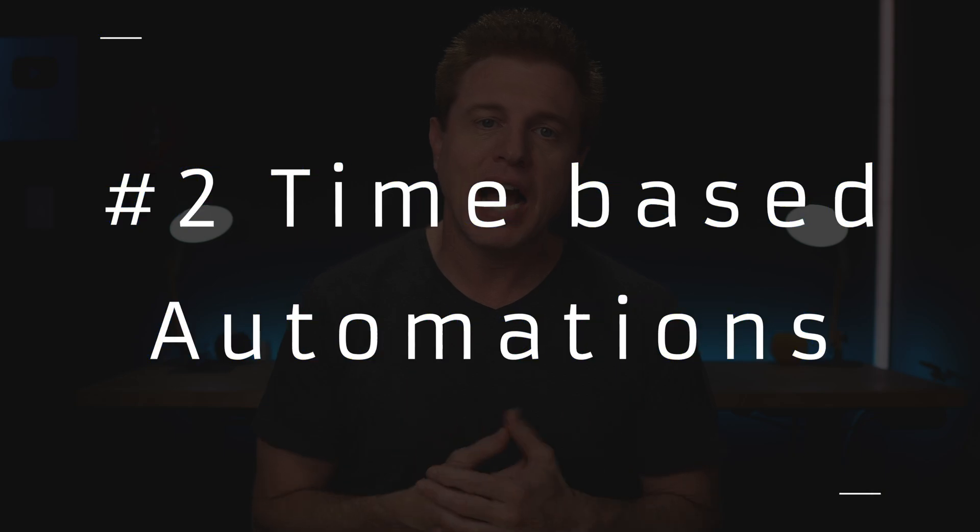The next tip is using time-based automations. Using time is probably the most used trigger I have, and the one I would say is gonna save you the most amount of money. There are things we do each day that we could automate, such as turning on lights or turning off lights — and especially turning off lights, that's gonna save you a bunch of energy.